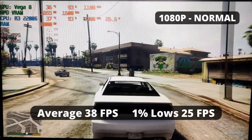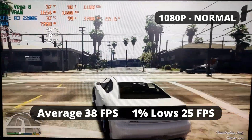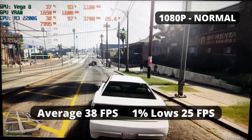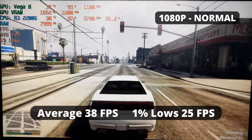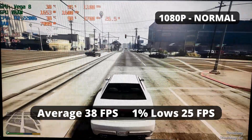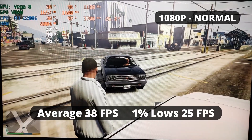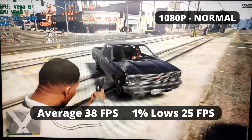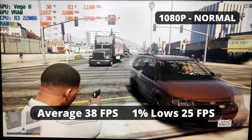Of course we can't leave out this legendary game — GTA V. At normal settings, it runs fine: 38 FPS average and 1% low of 25, which is playable enough. It reminds me of a PS3 performance experience. So if that's good enough for you, the R3 2200G gets the job done. You can definitely finish the game with this APU without any issues.